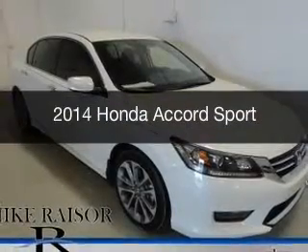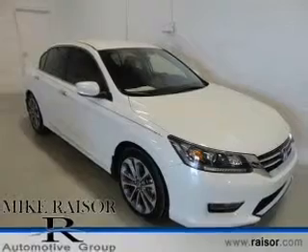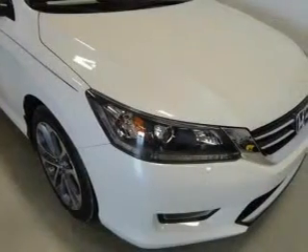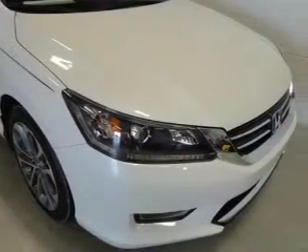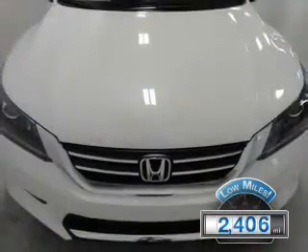This is a used 2014 Honda Accord, powered by front-wheel drive, a 2.4-liter four-cylinder engine, and a continuously variable transmission. With fewer than 3,000 miles, this vehicle is like new.